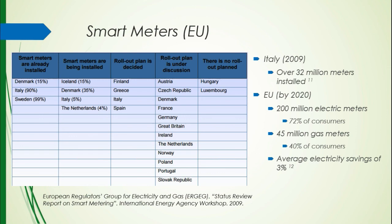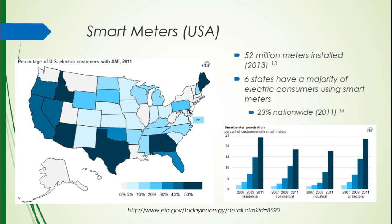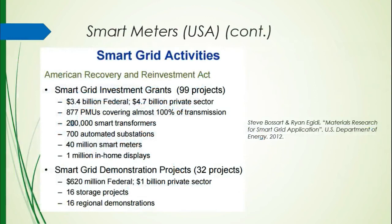In the United States, we've installed 52 million meters as of 2013. Ohio is sitting at about 5% installation, but states like Texas and Arizona have a majority of their residential areas with smart meters. There are actually six states where that's the case. Nationwide, we're at about 23% installation overall. This figure shows you how much the US government is actually pouring into this smart grid initiative — it is a big deal, and the government is on board with it.